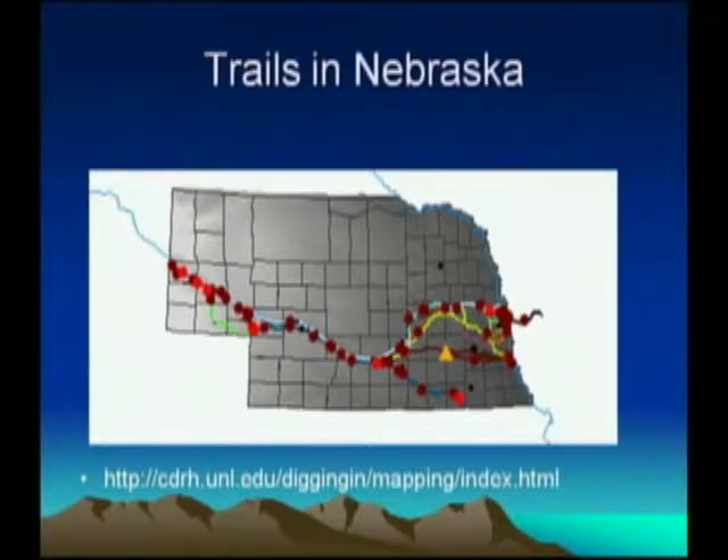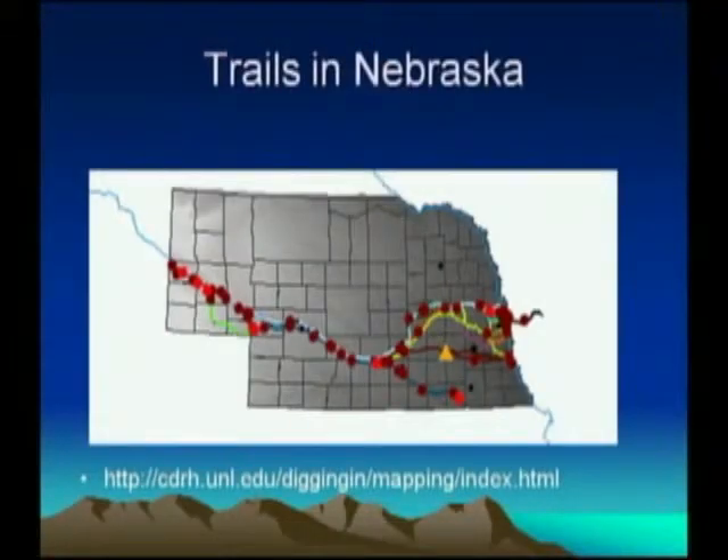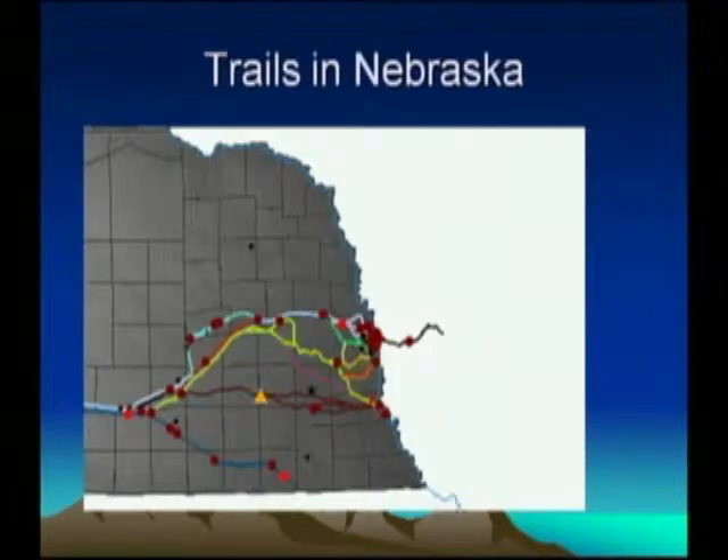Zooming in on Nebraska, all these dots represent different trail-related sites still evident in the state — maybe archaeological sites, or sometimes buildings still around. That big triangle is the Beaver Creek Trail Crossing Site, located in extreme western Seward County, about four miles northwest of the current town of Beaver Crossing. The Nebraska City Cutoff started over at Nebraska City and went to where the second Fort Kearney was located.